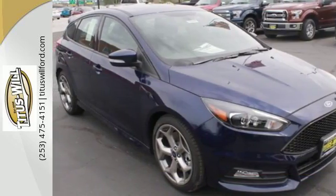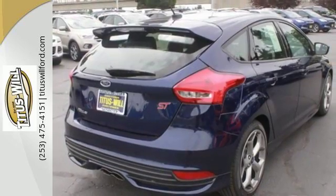This is where energy, performance and style converge. See it for yourself today.